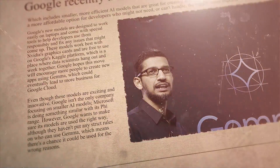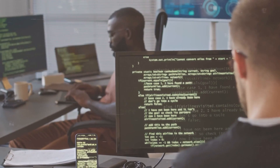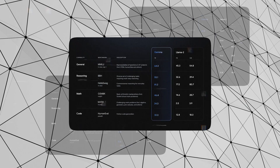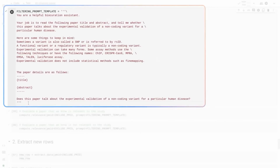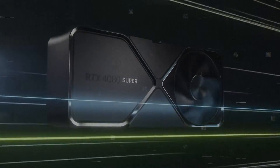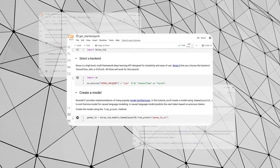Google recently launched a new project called Gemma, which includes smaller, more efficient AI models that are great for creating text and doing similar tasks. This offers a more affordable option for developers who might not need or can't handle the bigger, more expensive AI models like Gemini. Google's new models are designed to work easily on laptops and come with special tools to help developers use them responsibly. Google hopes this move will encourage more people to create new apps using Gemma, which could eventually lead to more business for Google Cloud.